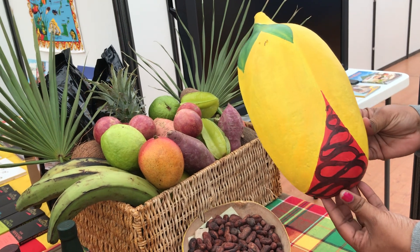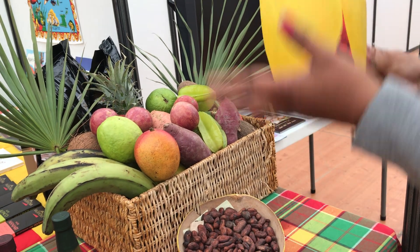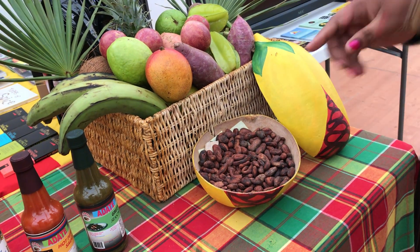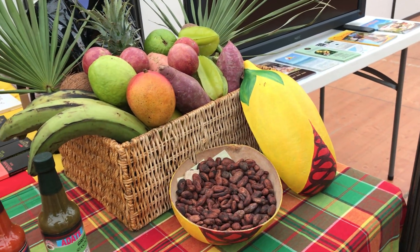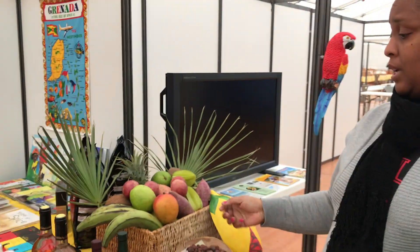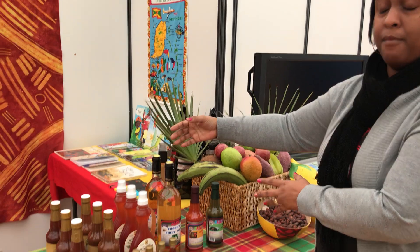Then we have a calabash that was painted by Sulin — it's very beautiful. You should be able to notice that it's a nutmeg. This is just to help the display. We also have some cocoa beans that people will be able to smell to get a hint of the savour of the cocoa beans.